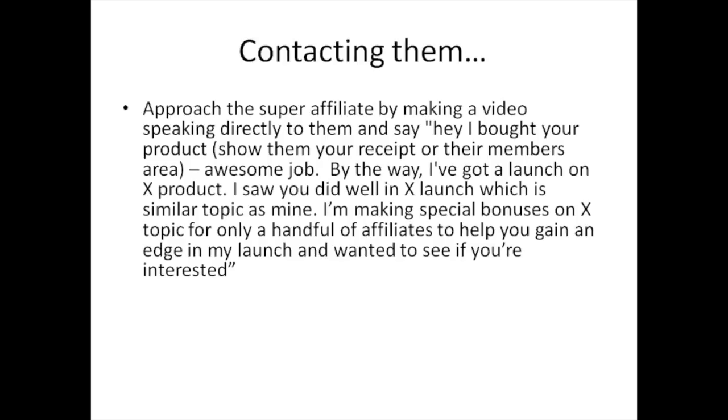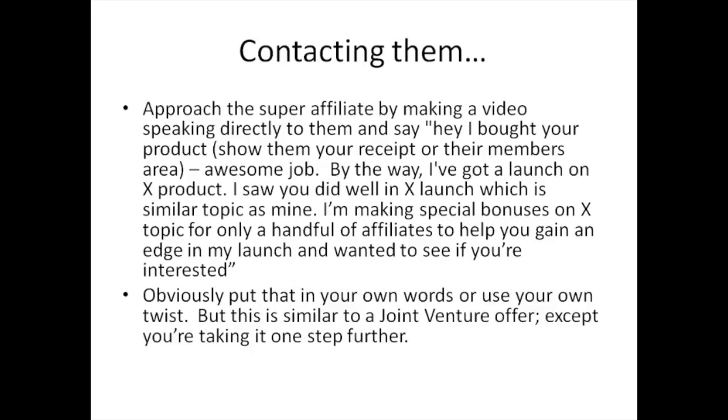If they're interested, they'll contact you. I've had a lot of success with videos and emails — but video is definitely something different. You want to stand out and be apart from everybody else. Put it into your own words or use your own twist. It's similar to a joint venture offer, except you're taking it one step further — you're doing everything for them and creating special bonuses for them.